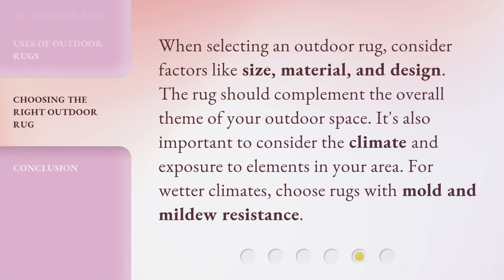When selecting an outdoor rug, consider factors like size, material, and design. The rug should complement the overall theme of your outdoor space. It's also important to consider the climate and exposure to elements in your area. For wetter climates, choose rugs with mold and mildew resistance.